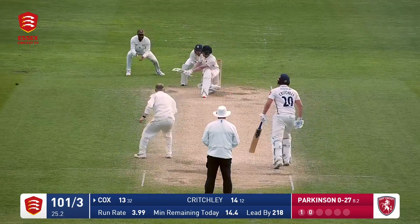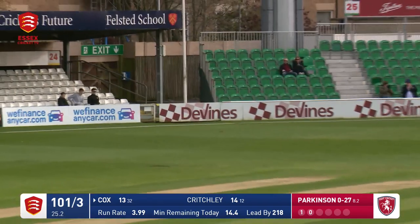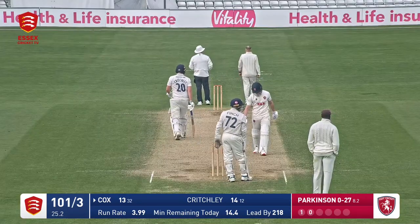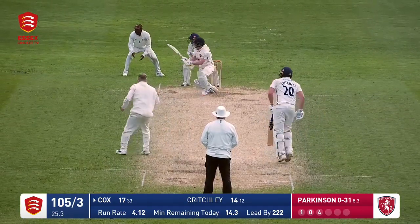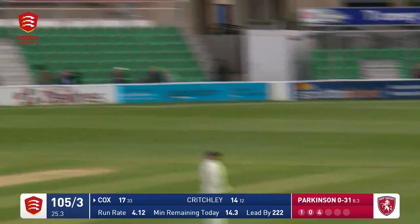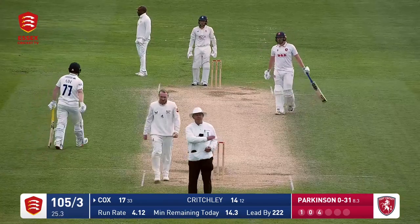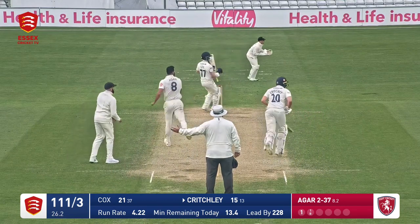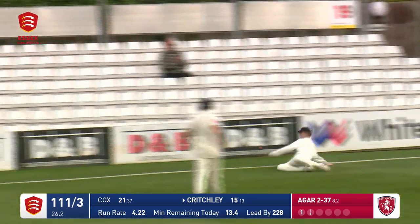In comes Parkinson again, and Cox goes to reverse sweep, and he beats the fielder at point, and it's running away down to the boundary. Parkinson again, and Cox goes to reverse sweep again, beats the fielder at point once again, and it kisses the boundary. Short — pulled — another no-ball. He really is struggling. That's going to go for four, as it has. Good shot, well controlled.